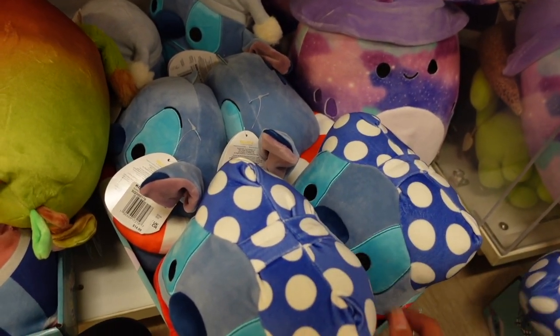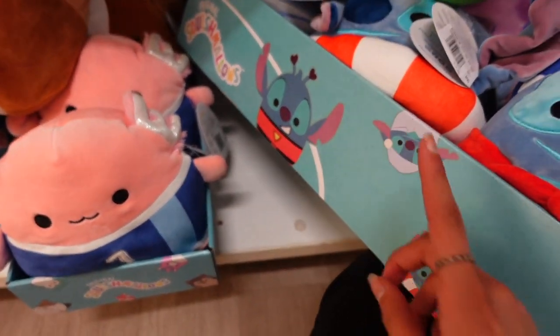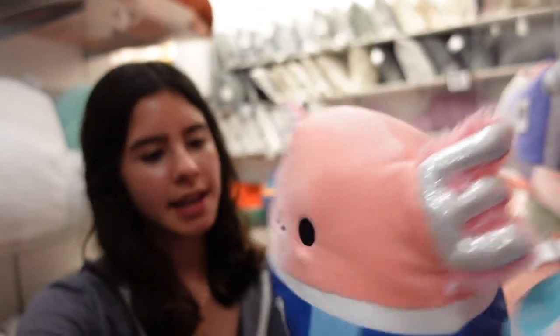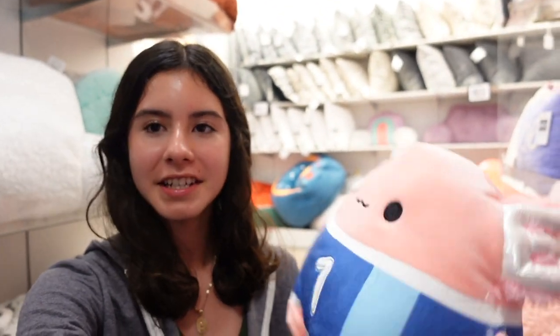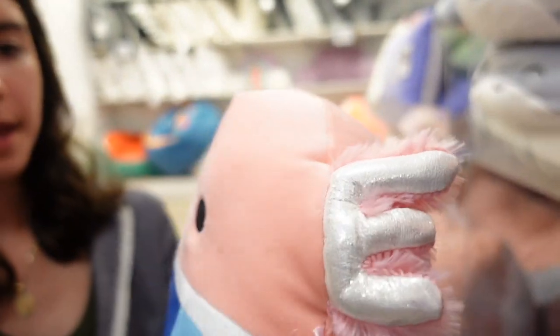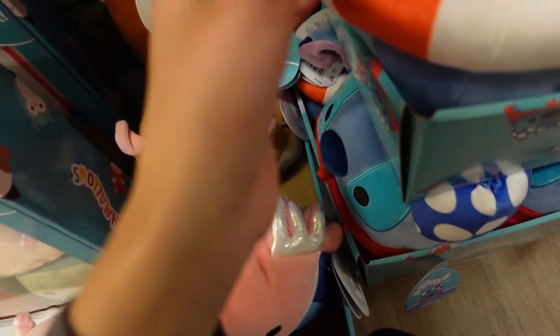Which one do you guys like most out of this little squad? I love how they included some of the older Stitch designs, such as this one which was actually available at Five Below. Next to that one is another new squad. I see an Archie with a jersey — I wonder what sport this is for, but it has the number one, the fluffy gills. It is a very light pink and it looks like Kelly Toys kept the tail. Here is Archie's tag, and this one is $9.99. The Stitch ones are a little bit more since they are licensed by Disney.